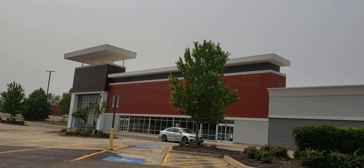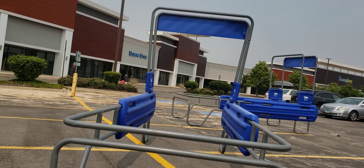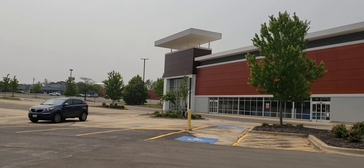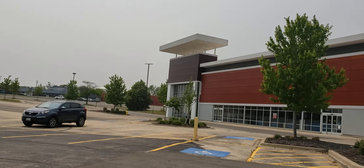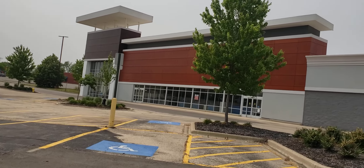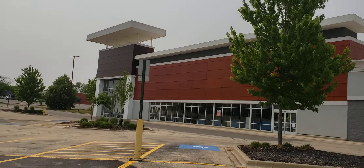This is the abandoned Toys R Us in Downers Grove, Illinois. There's another one on Butterfield Road but it is now a Golf Galaxy. There is also a Bed Bath & Beyond and Bye Bye Baby closing in Downers Grove as well, somewhere around there by that Toys R Us on Butterfield. I'll see you in the next one, bye!